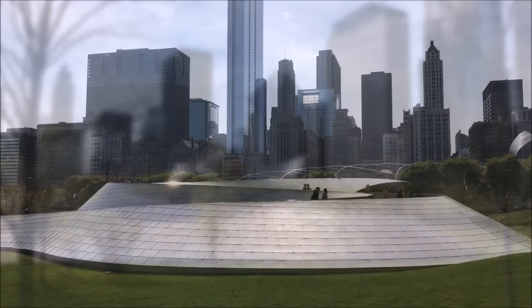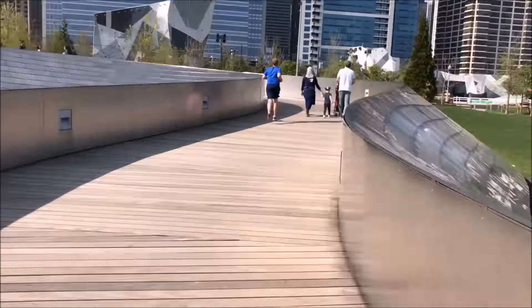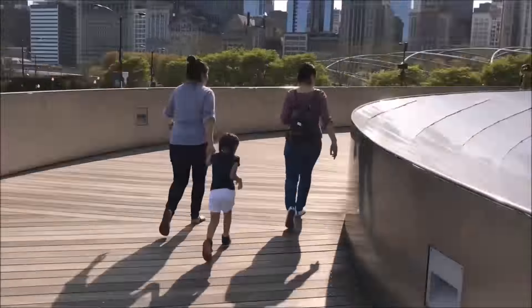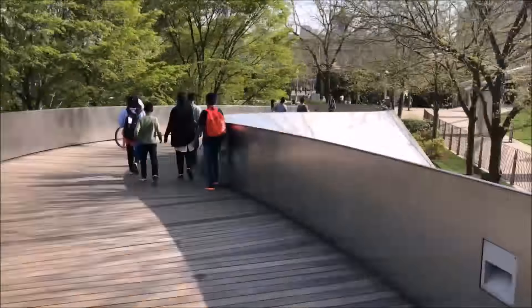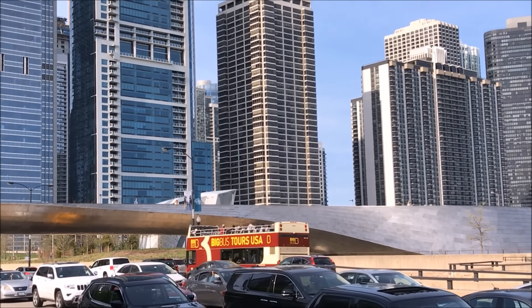You can take a short walk across the BP Bridge, which is a great complement to the Frank Gehry architecture. It's super shiny and it's got this very weird shape — kind of a snake shape. It's a really interesting experience.